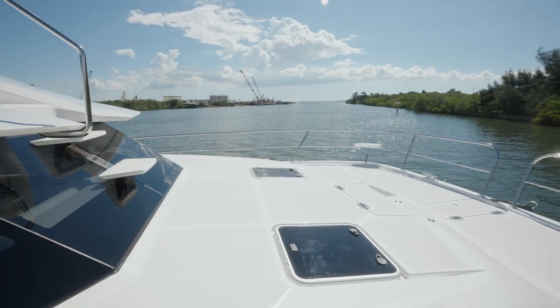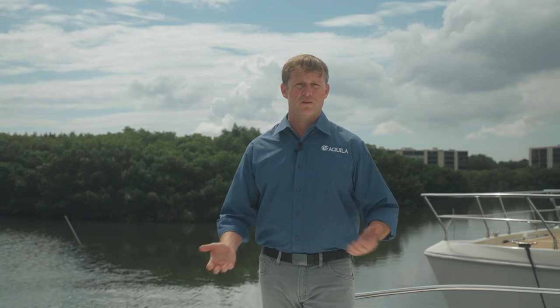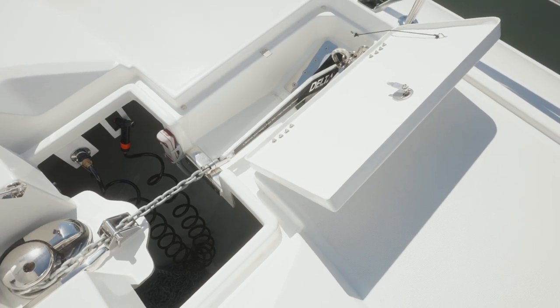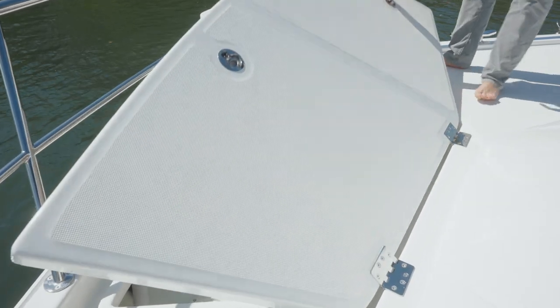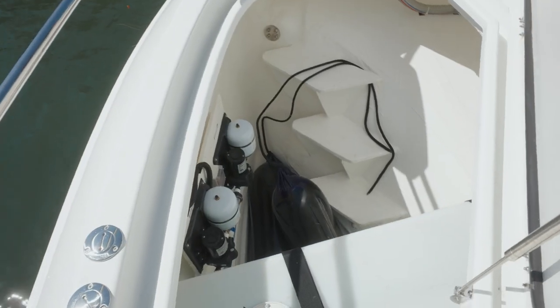Standing here on the foredeck, one of the most important aspects for any yacht is easy access to your anchor system and windlass. Below, as we open them up, you'll see how easy access is on this Aquila 44 Power Catamaran — the bridle system, the anchor, and the windlass. Coming standard is a 55-pound delta anchor plus a secondary Danforth anchor weighing 45 pounds. On both port and starboard sides, there's tons of storage in the bow storage compartments, which can also be converted to captain's quarters with an over-under bunk.